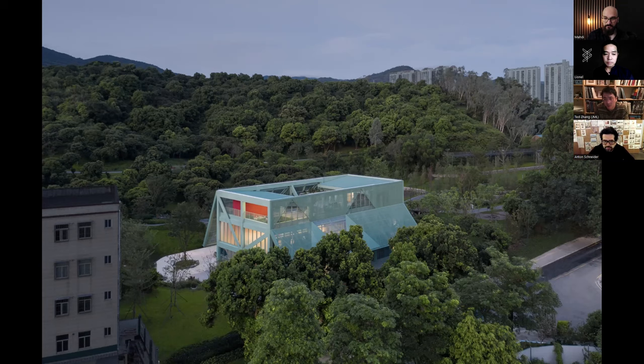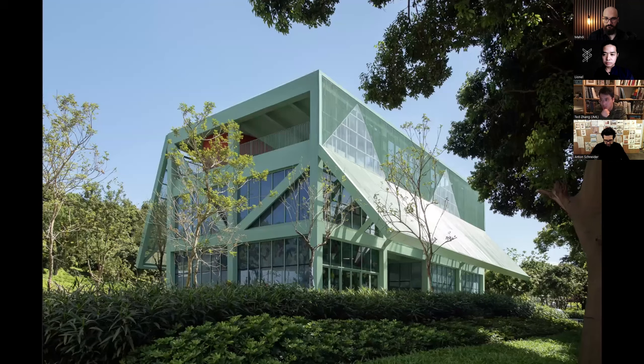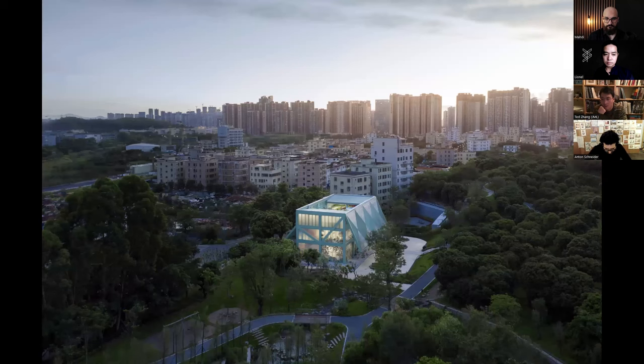Traditional Chinese architecture uses two or three primary colors: red walls with a green roof, sometimes plus yellow tiles. We typically use one or two colors maximum. Because it was a quick design phase, we went with green and red. The red stairs really stand out from the green skin structure.